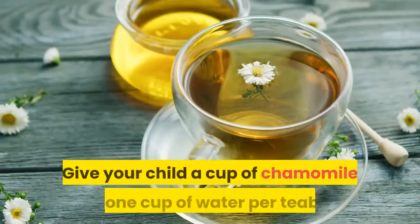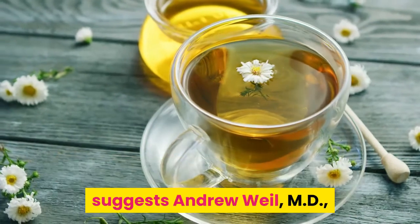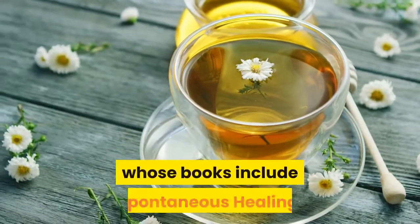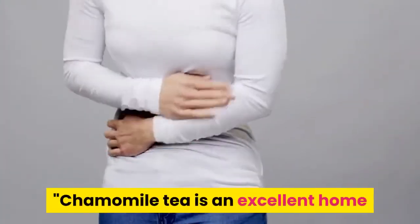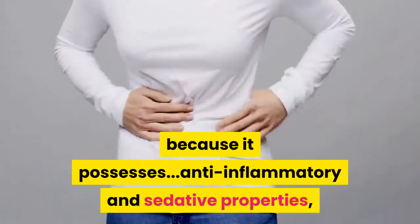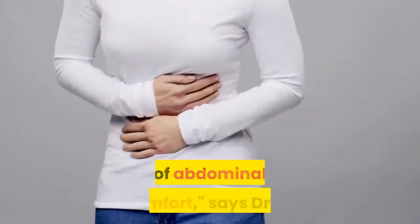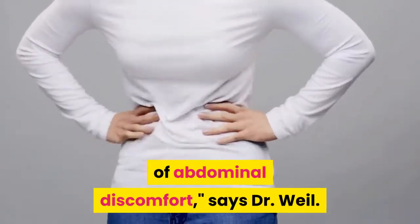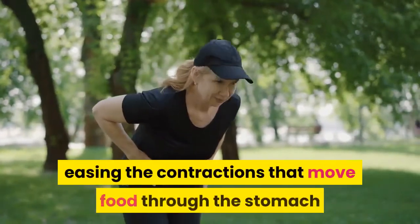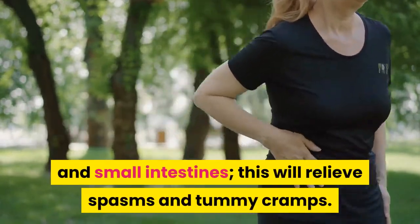Sip chamomile tea. Give your child a cup of chamomile tea — one cup of water per tea bag — suggests Andrew Weil, M.D., a leader in the field of integrative medicine. Chamomile tea is an excellent home remedy for uncomplicated stomach upsets because it possesses anti-inflammatory and sedative properties, all of which may contribute to a lessening of abdominal discomfort. Chamomile relaxes the muscles of the upper digestive tract, easing contractions that move food through the stomach and small intestines, which will relieve spasms and tummy cramps.